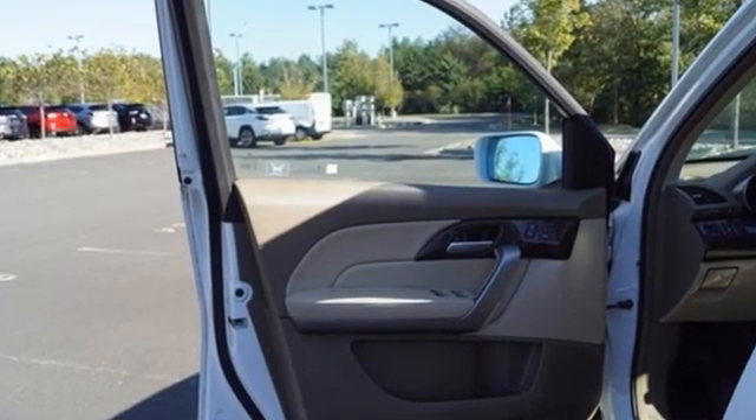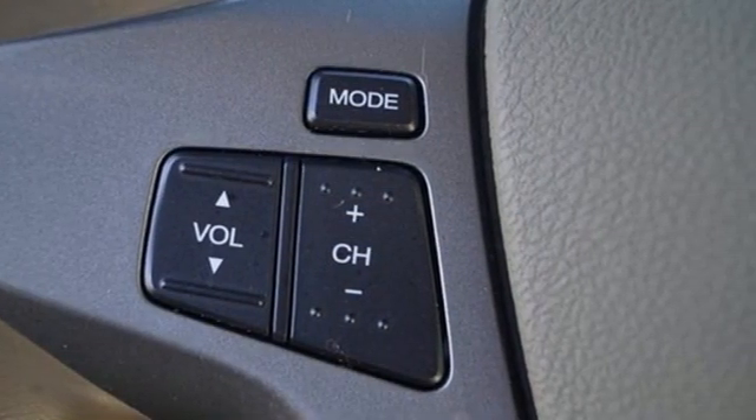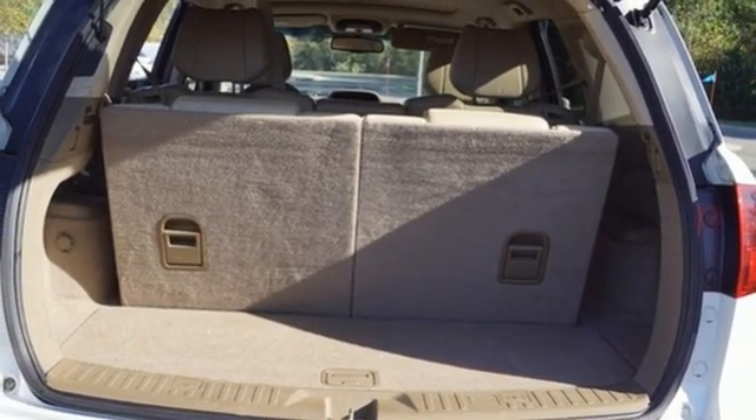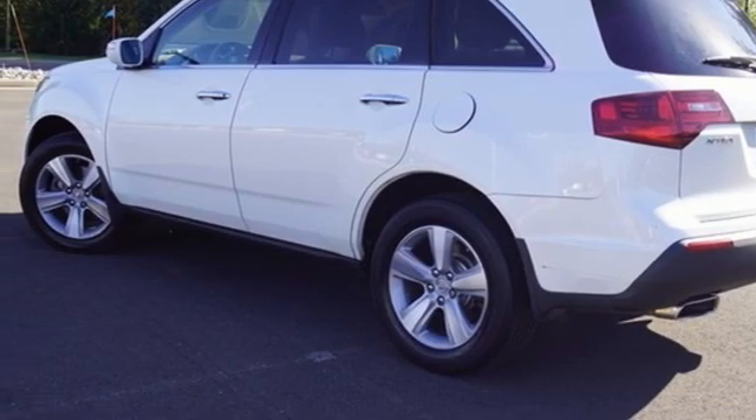Integrated navigation system with voice activation. Memory exterior door mirror settings. Front heated leather bucket seats. Auto dimming rear view mirror. Bluetooth wireless audio streaming and memory steering wheel settings.